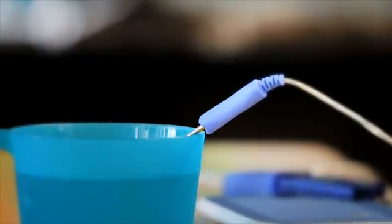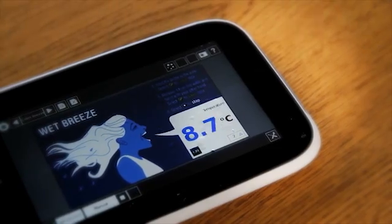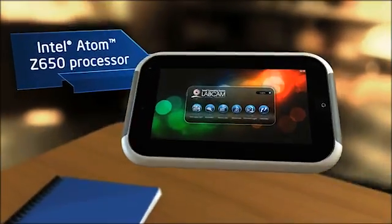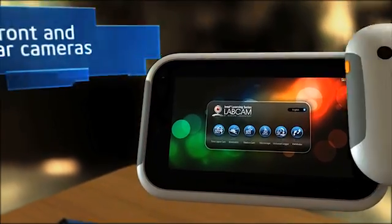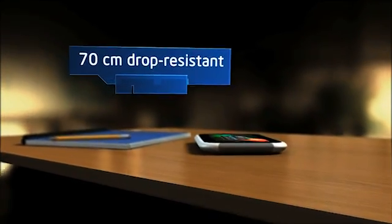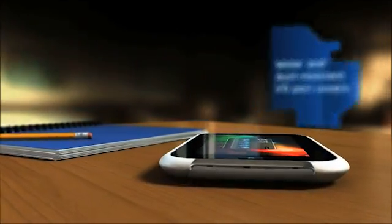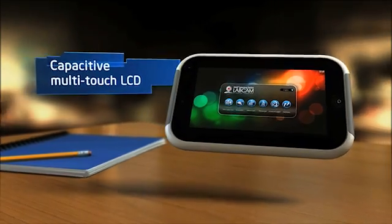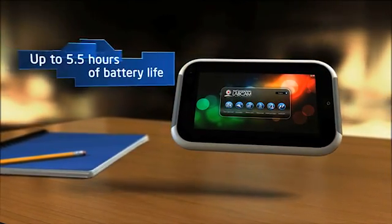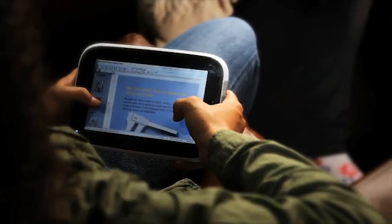The ruggedized mobile design supports anywhere, anytime learning. Learning continues at home, with access to homework, digital content, and tools.